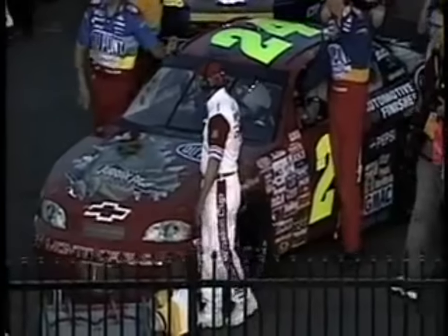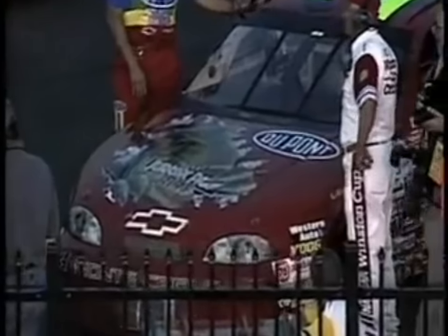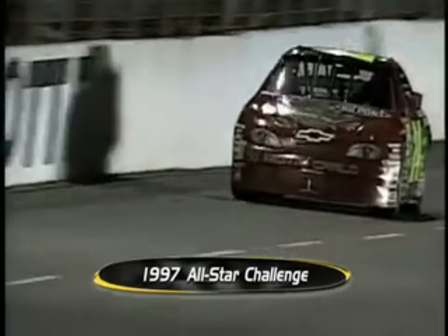Brand new car and that brand new sponsorship — Jurassic Park The Ride — on board the number 24. The Jurassic Park car was bad to the bone. It was — they were in different zip codes.